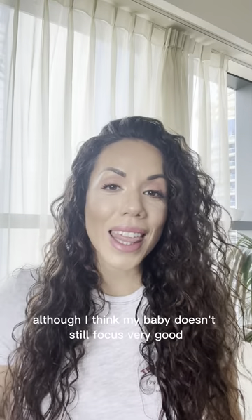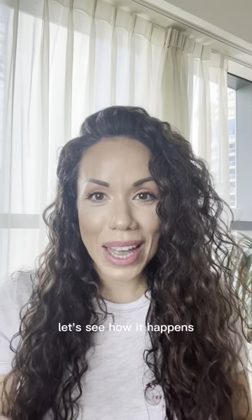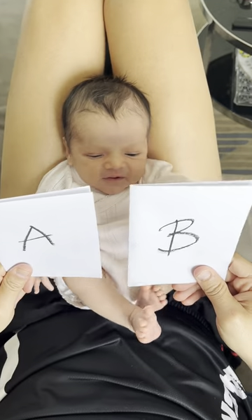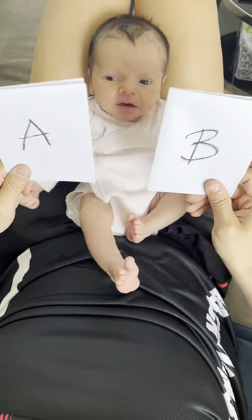I think my baby doesn't focus very well yet, so let's see how it happens. I first started drawing the A and B figures as done in the book, yet I might have been drawing them differently, or one better than the other, or maybe it was just the light — I'm not sure.